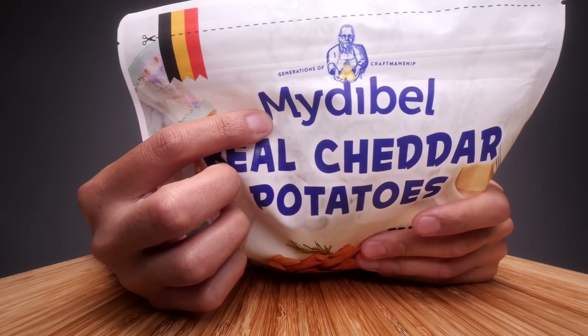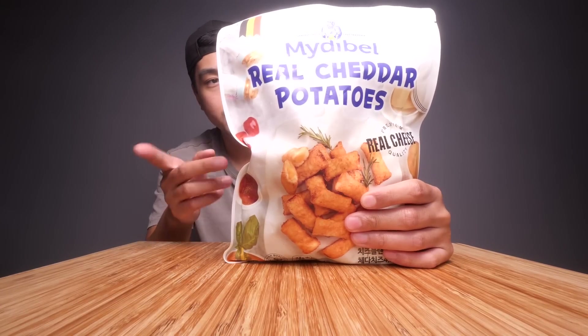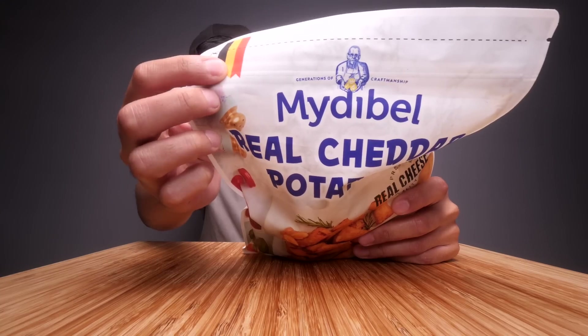It's from a brand called Mydibel, I guess - probably that's not how you pronounce it - but it's a Belgian company supposedly, because on the back it says it's from the Netherlands, so I don't know what's going on there. Shout out to both of those places. Basically I'm just going to cook these up in the oven for like 10 minutes and enjoy these. When it comes to crispy fried potatoes, Belgium is where it's at, so let's open these up and see what we're working with.